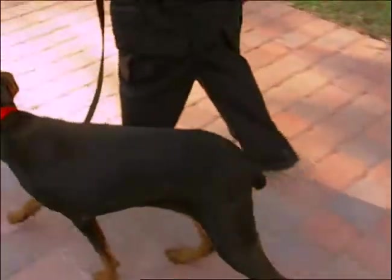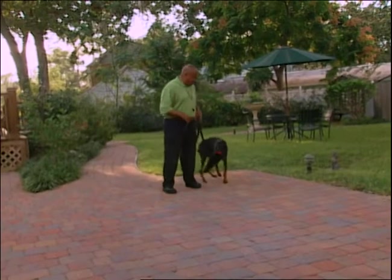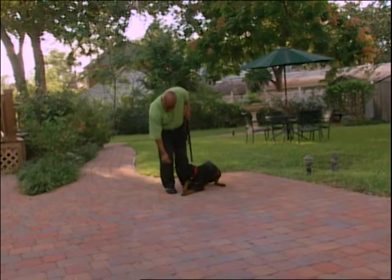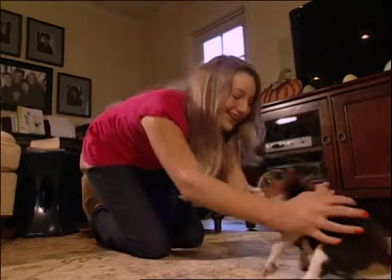Don't get upset with your dog if he doesn't do it right every time. Just be patient and work with him — you'll see the older he gets, the better it's going to get. So remember to keep it fun — this is just bonding, play, love, and he's just a puppy. And you'll see, you have a great dog in the end.